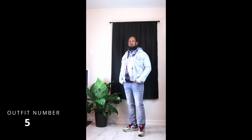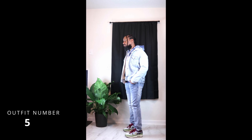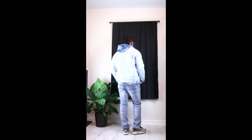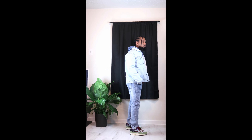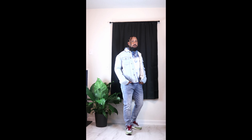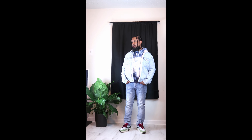Outfit five is the same as the one before, but this time I threw on a light wash denim sherpa jacket. I went a little bit lighter because the denims don't really match, but I still like the outcome — a little brighter.